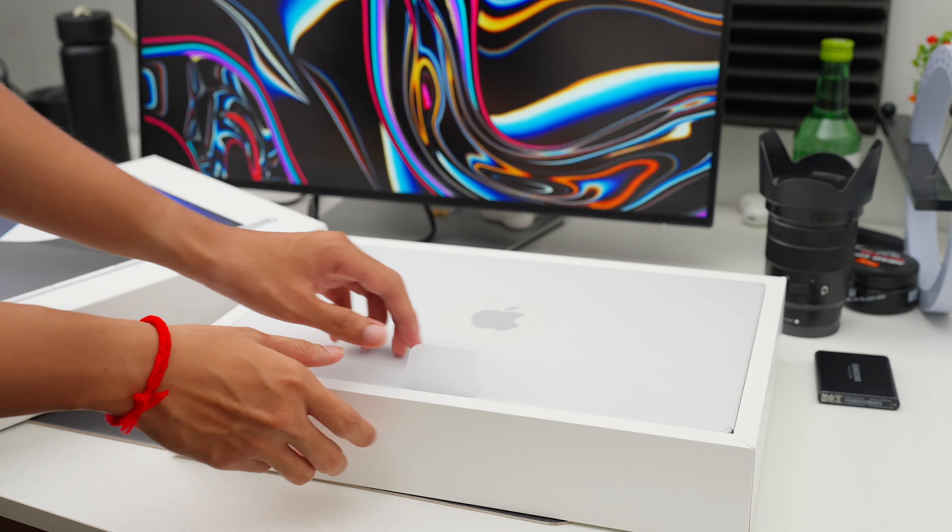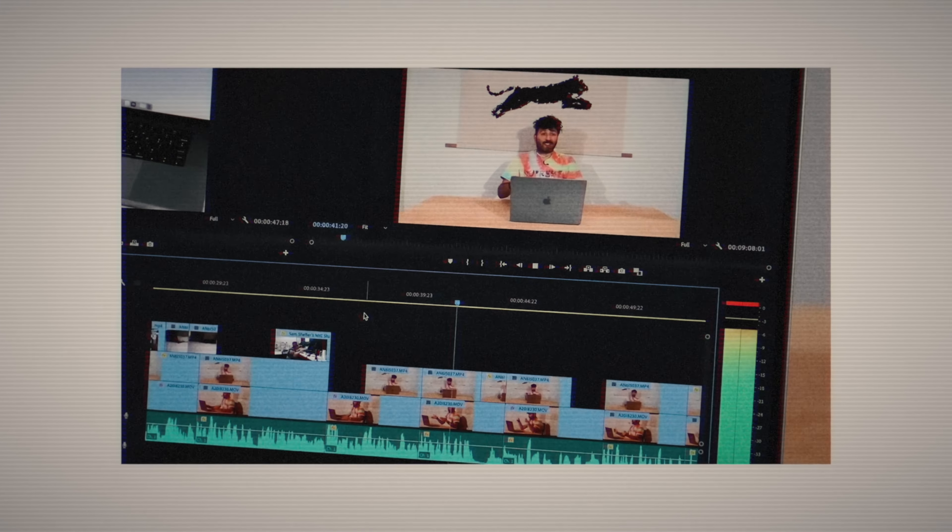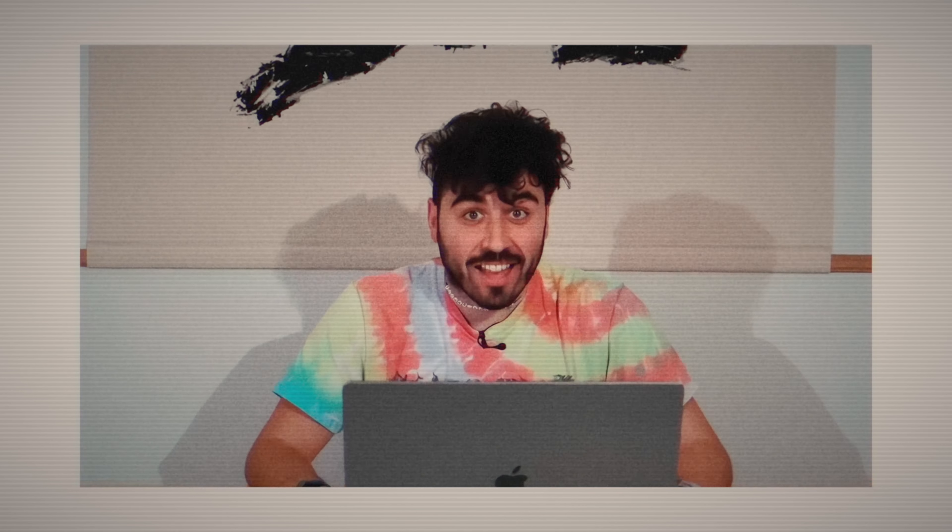The M1 Max MacBook Pro came out nearly two years ago, and with the introduction of the M2 Max at the beginning of this year and the upcoming M3 lineup, you might be questioning why I'm buying a two-year-old machine. The short answer is that Apple Silicon brought about amazing performance to a machine you can buy right now and use with very minimal risk.